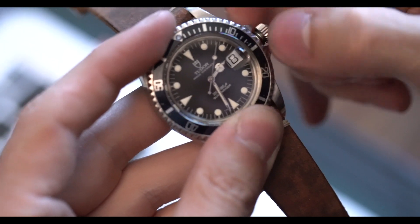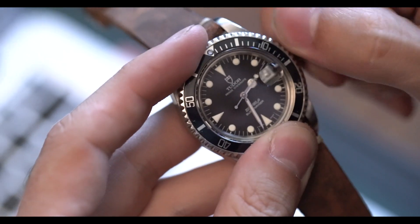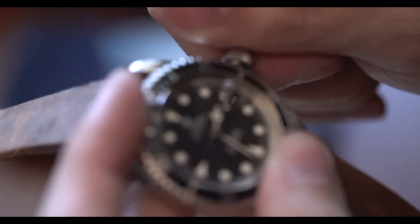This watch carries over a lot of the vintage-type aesthetics that you would find in, say, a Rolex 1680 or an early Rolex 16800. But obviously the price point is a lot different.